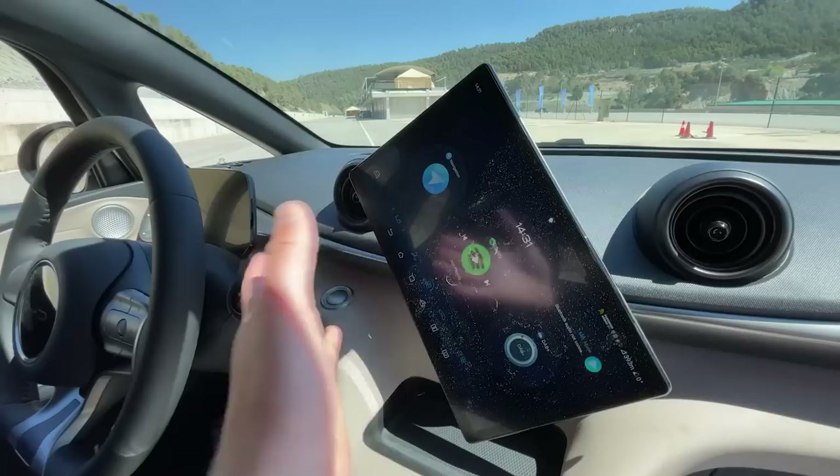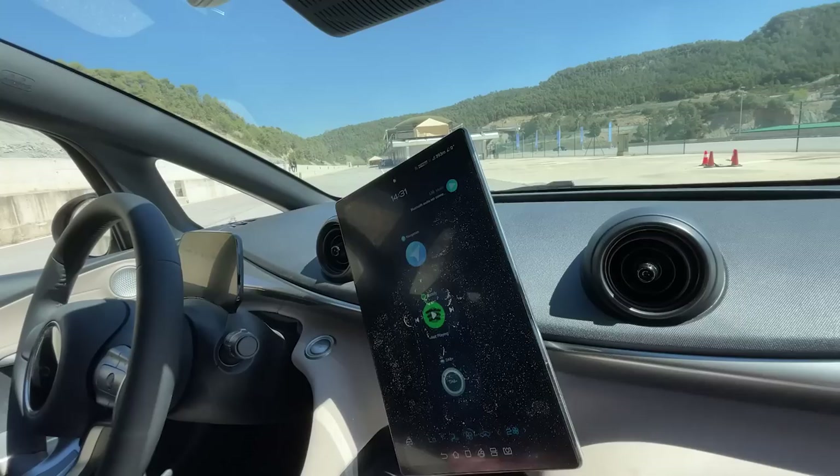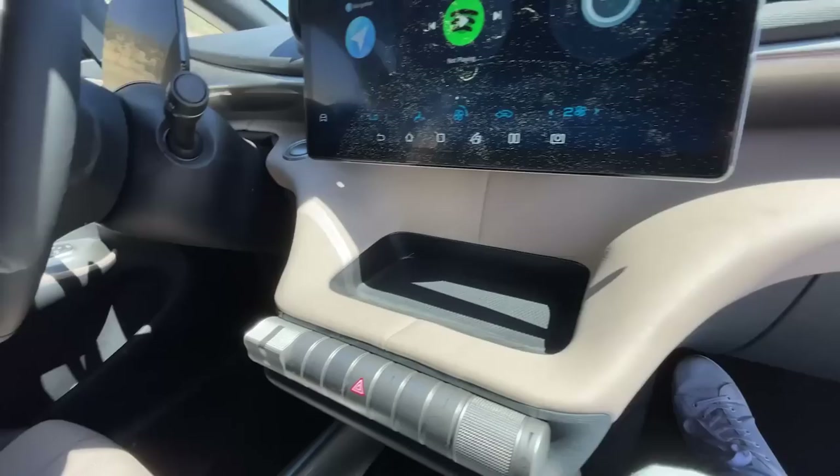Just like on any other BYD car, this car has a tilting screen. As you can see, it can flip 90 degrees, so you get a vertical screen instead of a horizontal one. I really like this feature — it's pretty out there but I kind of like it.